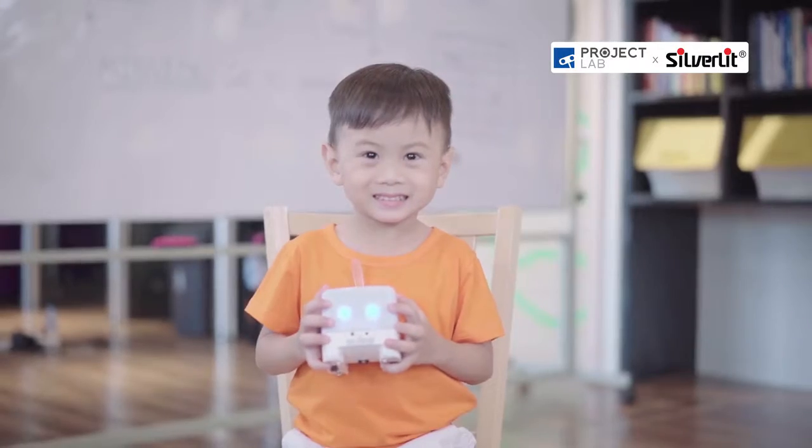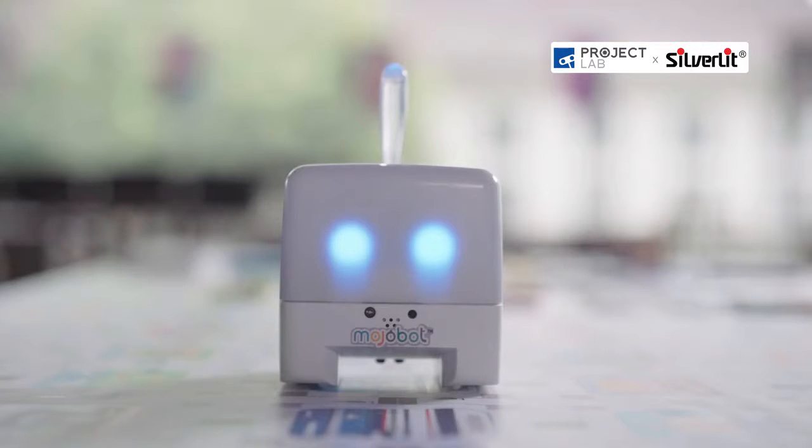Support our Kickstarter now. I'm Mojabot. Bye-bye!